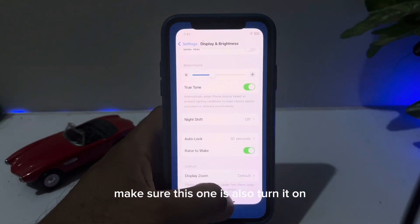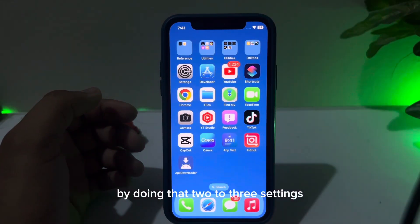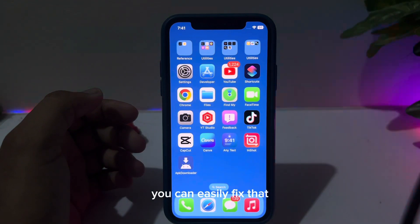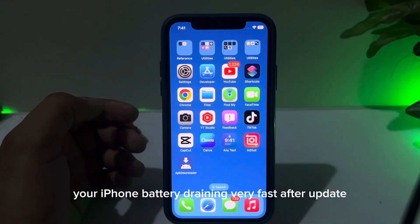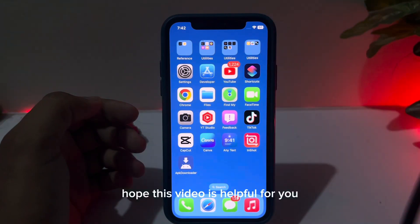Also, make sure True Tone is turned on as well. By doing these two to three settings, you can easily fix the iPhone battery draining very fast issue after the iOS 17 update.